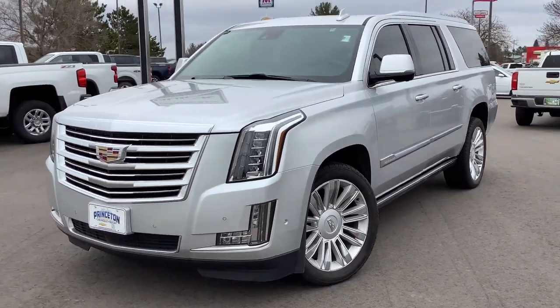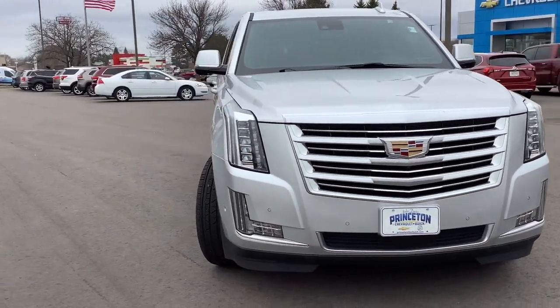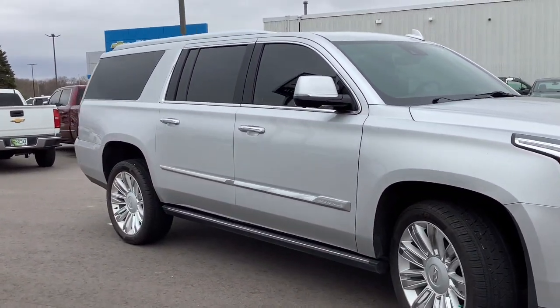This could be the car for you. The 2020 Cadillac Escalade ESV. With less than 60,000 miles on the odometer, this vehicle provides excellent value.